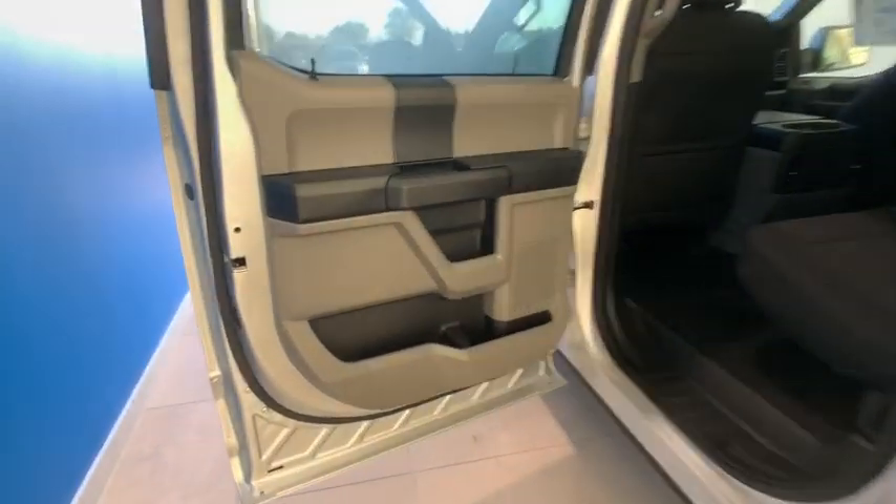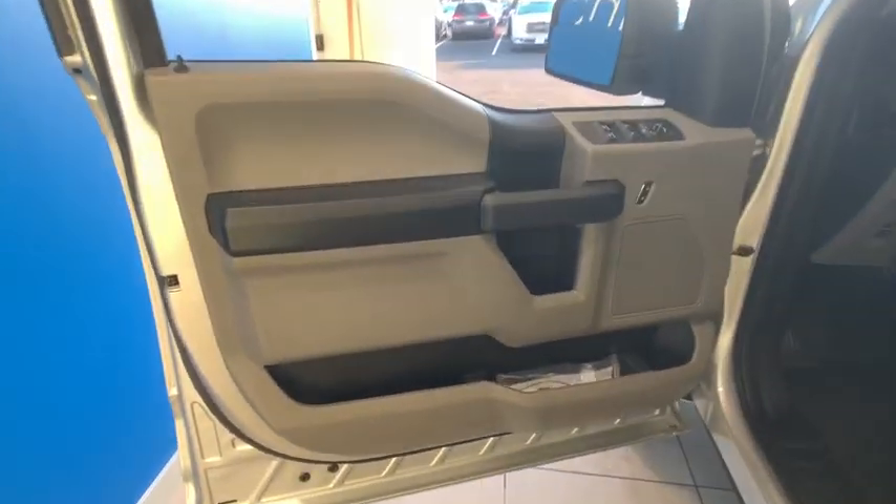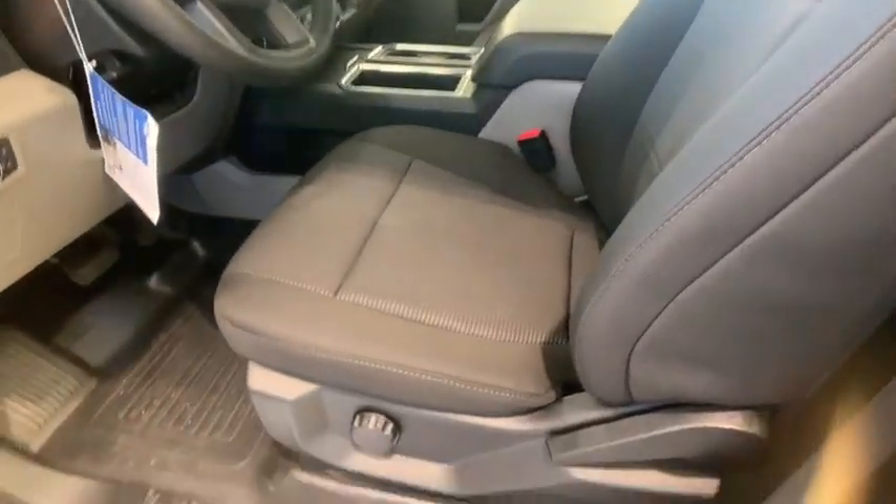Here are some of this vehicle's great options: backup camera, traction control, dual airbags, power steering, four-wheel disc brakes, cruise control, rear window defroster.